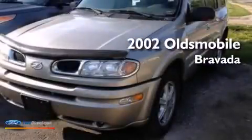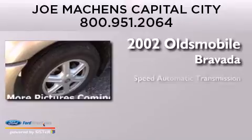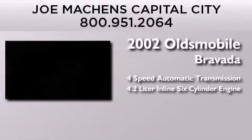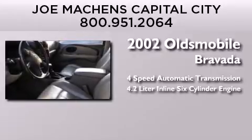This is a 2002 Oldsmobile Bravada. This SUV has a four-speed automatic transmission and a 4.2-liter inline six-cylinder engine.